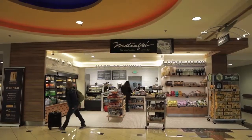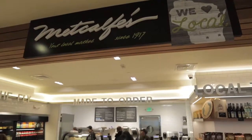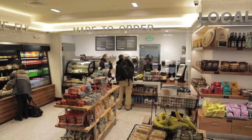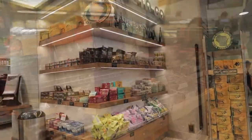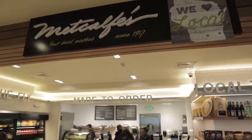Metcalfe's Local-to-Go features premium-quality grab-and-go foods sourced from local farms and artisans, including salads, sandwiches, fresh-baked pastries, signature juices and teas, and a wide variety of organic, vegan, and gluten-free snacks. Metcalfe's is located near gates 7 and 8.